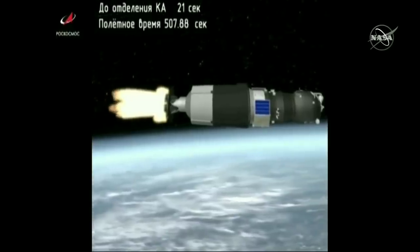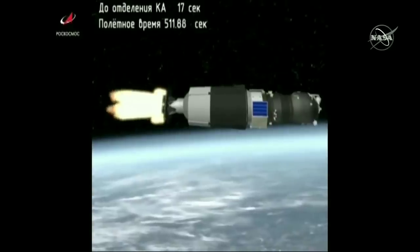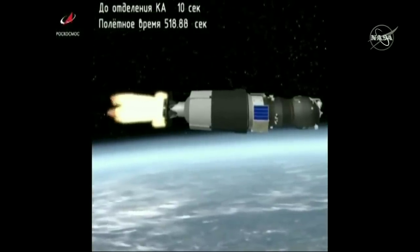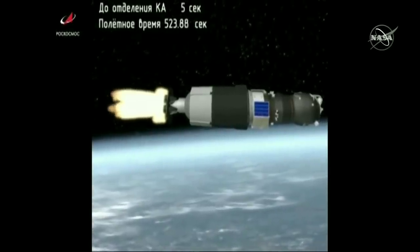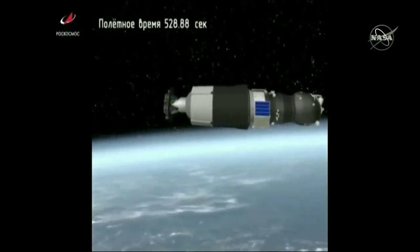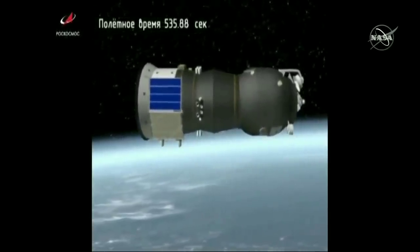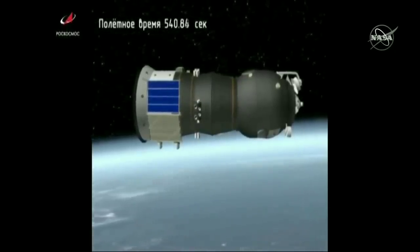We're at the eight and a half minute mark since the Progress lifted off. Standing by for third stage shutdown and spacecraft separation. Confirmed — third stage shutdown confirmed. Spacecraft separation confirmed.